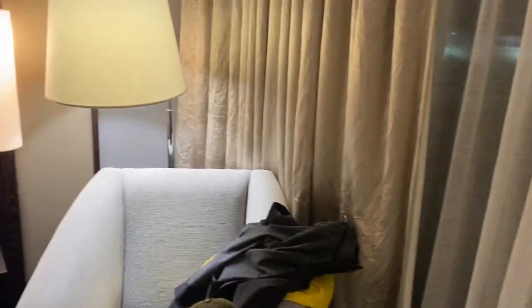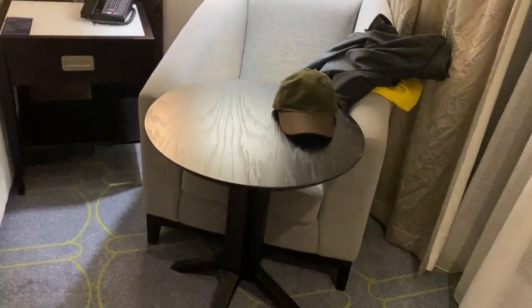And then this is the balcony but I will show you that in the morning because it's very dark right now — not much point in showing you that. There's a chair and a little table there.